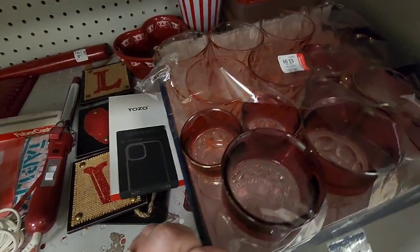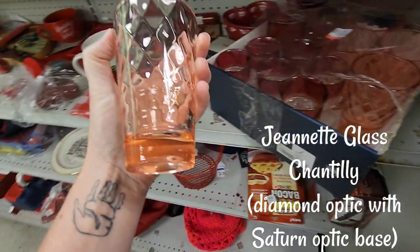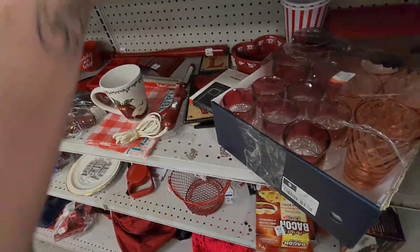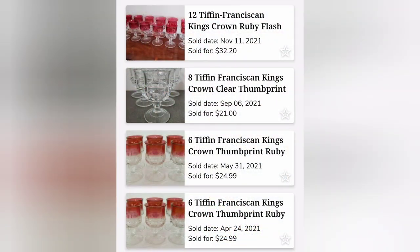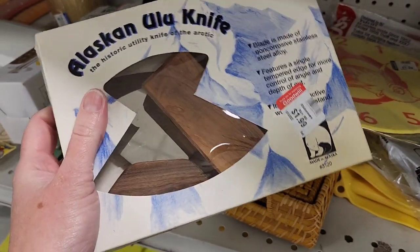I really like the Chantilly glasses — that's what I bought the box for — but they added a bonus with the King's Crown. It makes it even better.